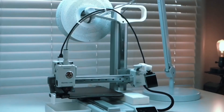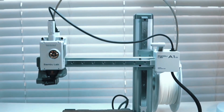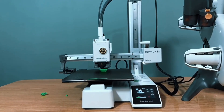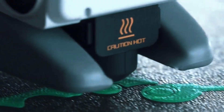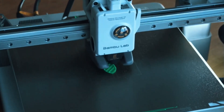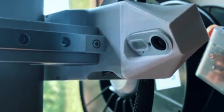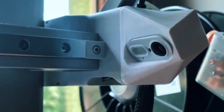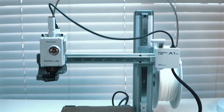Forget manual setup — the A1 Mini handles all calibration on its own. From Z-offset to bed leveling, every step is automated, giving you more time to print and less time troubleshooting. Active flow rate compensation means smoother, more consistent prints. The A1 Mini adjusts in real-time to ensure flawless extrusion, reducing blobs or gaps, resulting in perfect layers even on complex parts. With a user-friendly touchscreen, 20-minute setup, and one-clip nozzle swaps, this printer is super convenient. It runs whisper-quiet at under 48 dB — perfect for homes, classrooms, or studios.